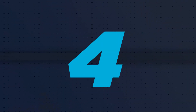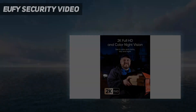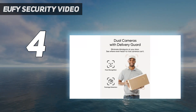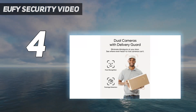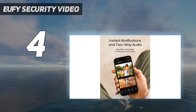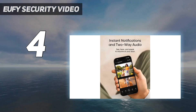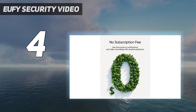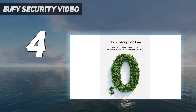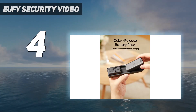Coming in at number 4: the Eufy Security Video Doorbell. People often buy video doorbells to keep tabs on deliveries, but they don't always capture a perfect view of your front porch and tend to have a blind spot directly below. Eufy's solution is the Video Doorbell Dual, which combines a standard 2K camera with a secondary camera angled down to take in your doorstep and porch floor.